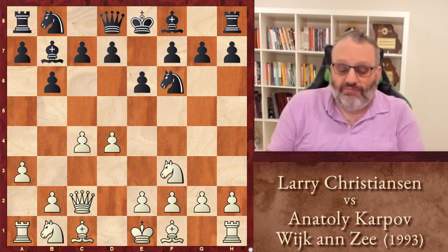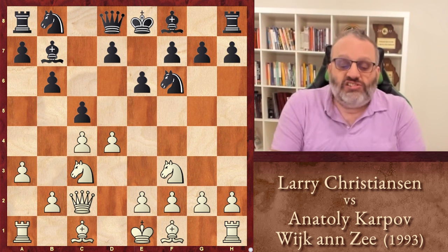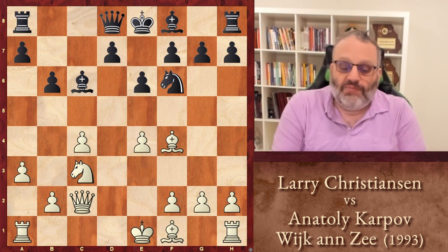So Black puts immediate pressure on D4. After Knight C3, he plays C5. Black likes to play C5 and take on D4, but sometimes White plays D5, especially when the Queen's on D1. With the Queen not on D1, D5 is a pawn sacrifice. So Christensen took advantage of his Queen on C2 and played E4, since his Queen defends that pawn. They traded, then Knight C6, they traded on C6, Christensen played Bishop F4, and Karpov played Knight H5, kicking the Bishop away, then Bishop E3.